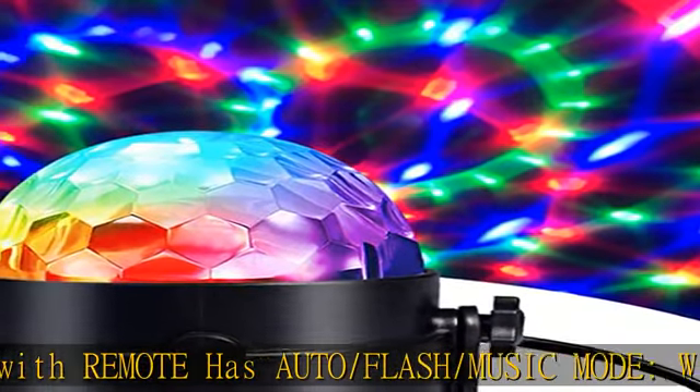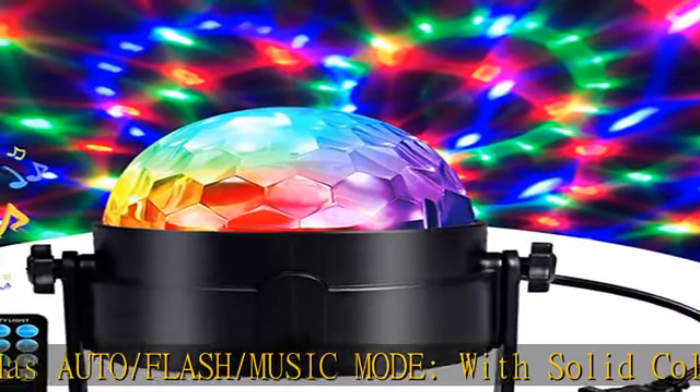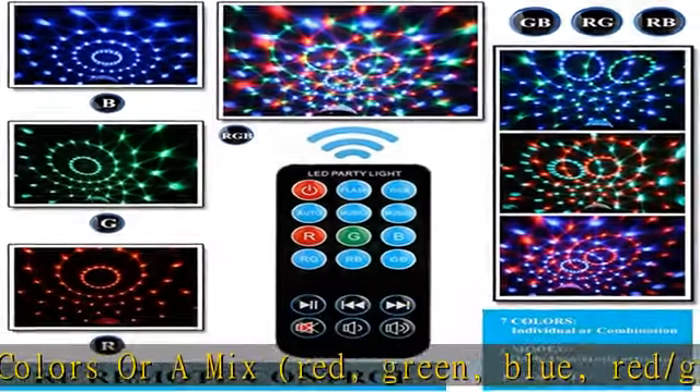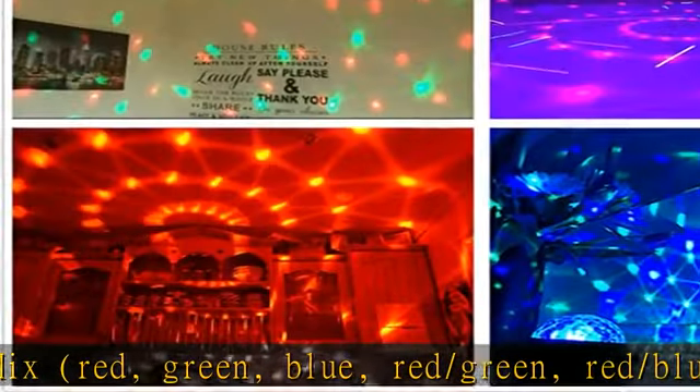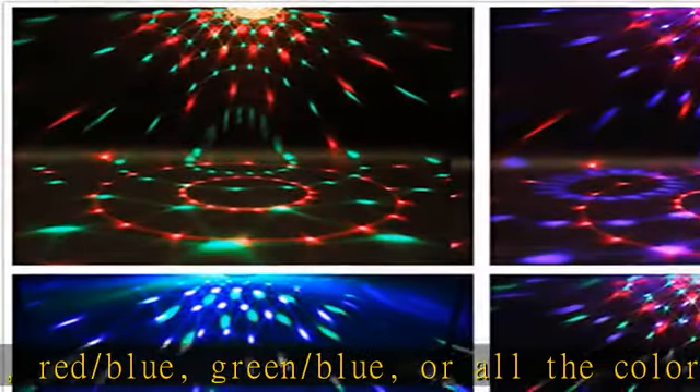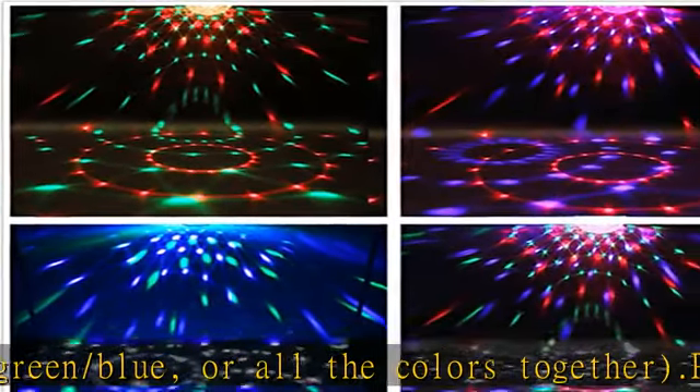Energy saving: 3W magic light with a long working life of more than 10,000 hours as it uses LED technology. The lighting device has been made with more reliable and durable electronics materials, and the outer glass cover and the light structure will provide the best lighting experience.